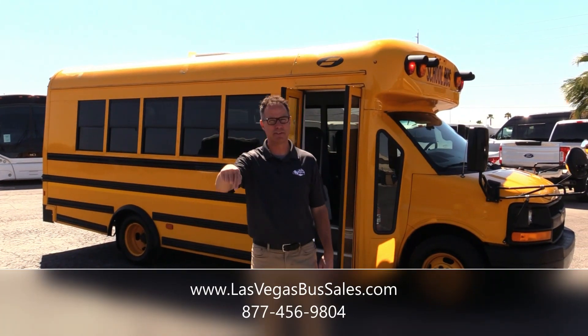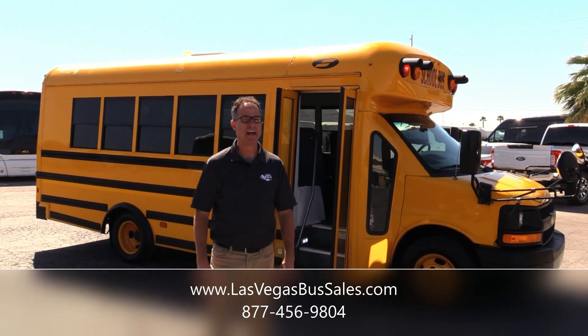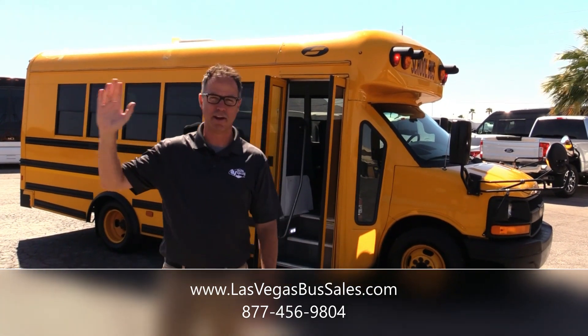If you want more information, come visit us at LasVegasBusSales.com or call us at 877-456-9804. You should really come visit and check them out. It's a beautiful day in Las Vegas. Have a nice day.